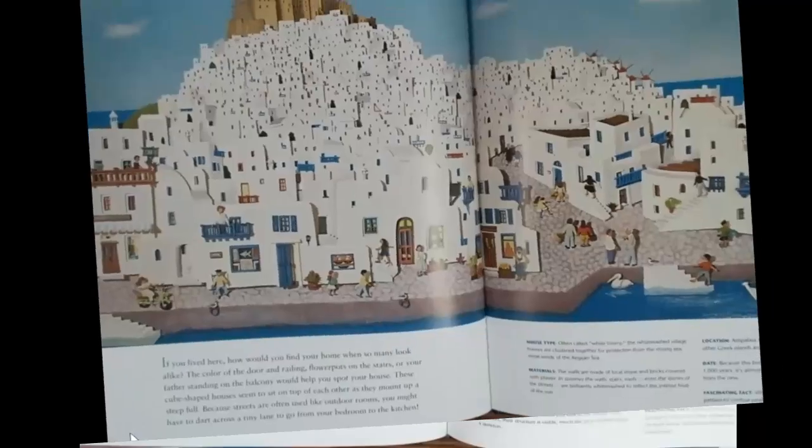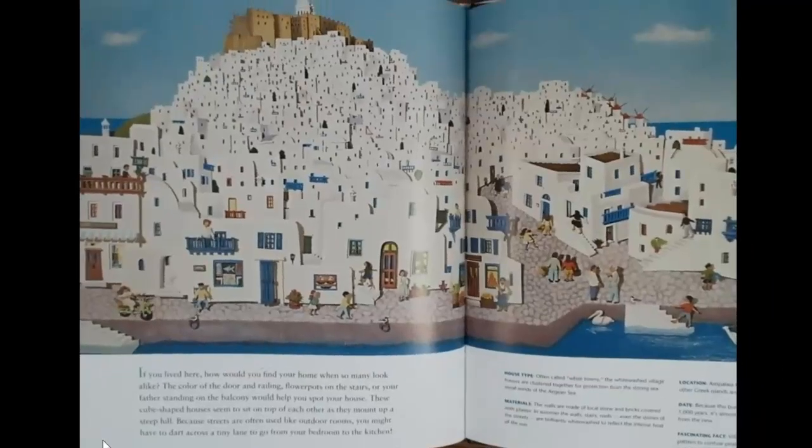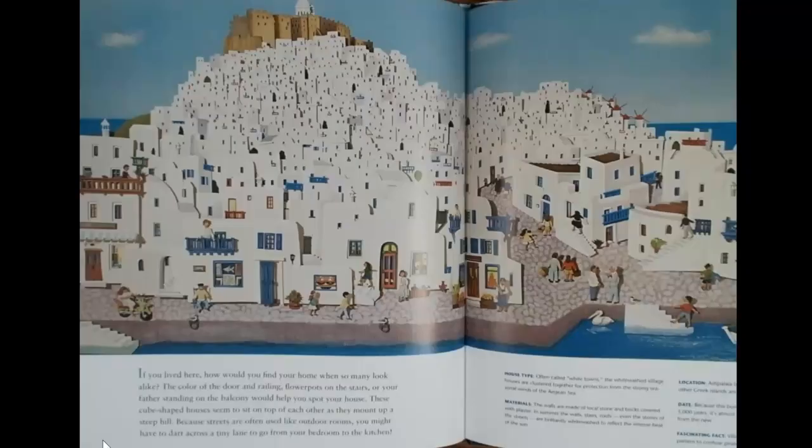If you lived here, how would you find your home when so many look alike? The color of the door and railing, flower pots on the stairs, or your father standing on the balcony would help you spot your house. These cube-shaped houses seem to sit on top of each other as they mount up a steep hill. Because streets are often used like outdoor rooms, you might have to dart across a tiny lane to go from your bedroom to the kitchen.